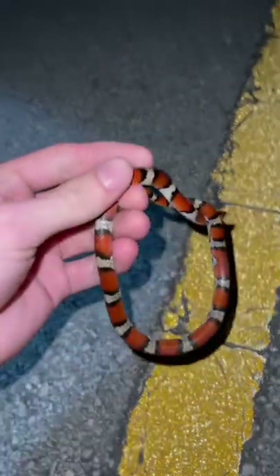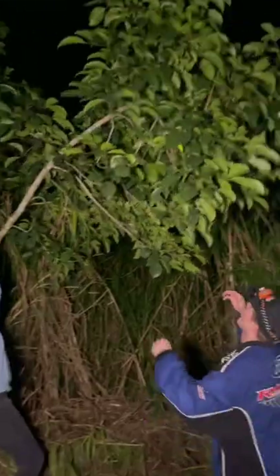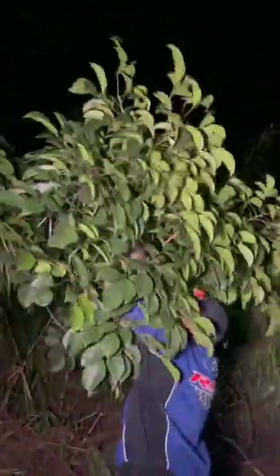One of our next finds was a Scarlet Snake — definitely one of the most beautiful snakes I've ever seen in the wild. These guys have some super bright and vibrant colors, and it makes you wonder, are they venomous? These guys are actually completely harmless, but they do look very similar to the coral snake, and if you get bit by one of those it would be a different story.